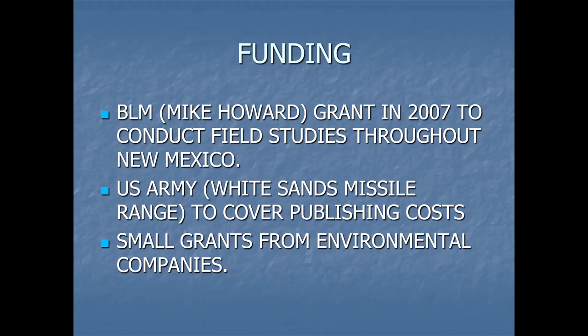We received money from BLM. We received money from White Sands Missile Range, the US Army, to cover publishing costs. And then we received some small grants from local Four Corners environmental companies, like Nelson and Ecosphere Environmental Services.